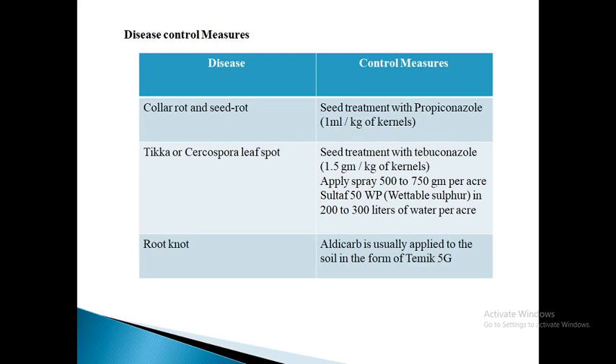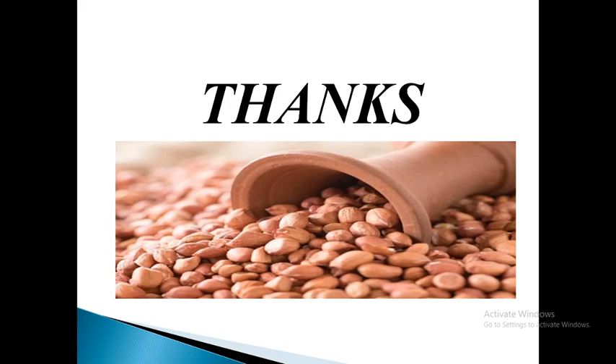In the end, stay home, stay safe. Thank you.